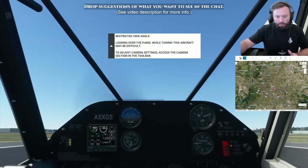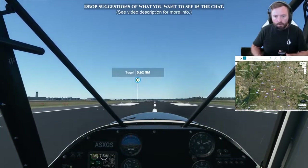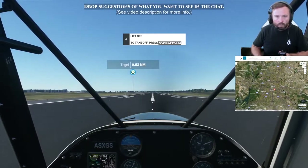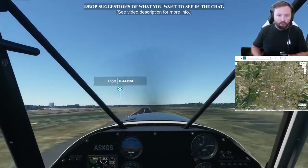Parking brake off. Yeah, this thing takes off so quick!